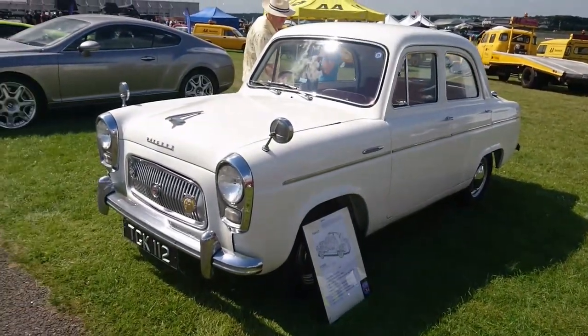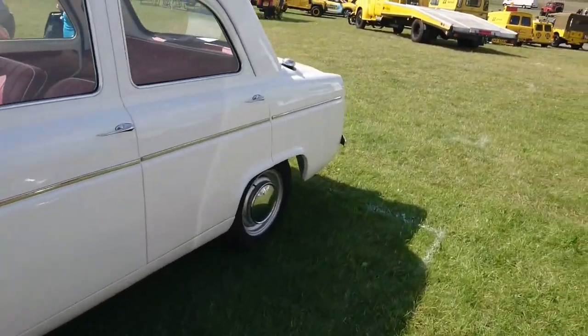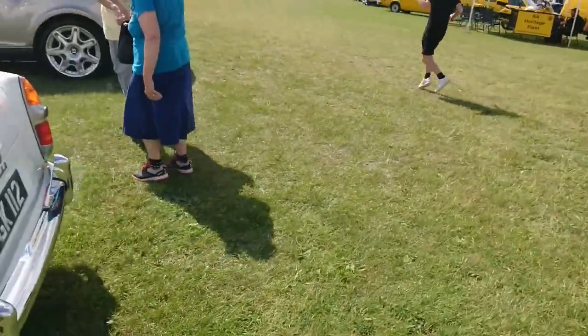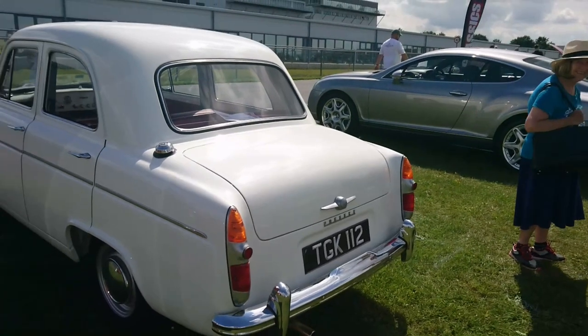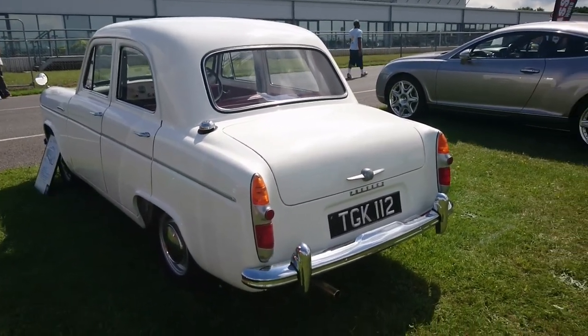Ford Prefect 100E from 1957 with the side-valve engine. This actually looks really straight. We saw a lot of side-valve Fords at the show at Cranleigh over the weekend, and this is a pretty nice example of one.